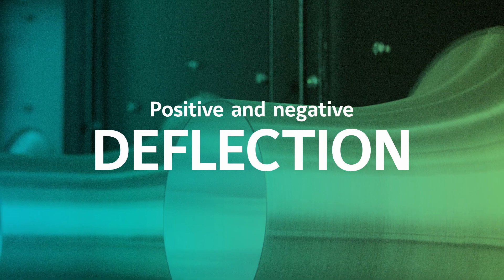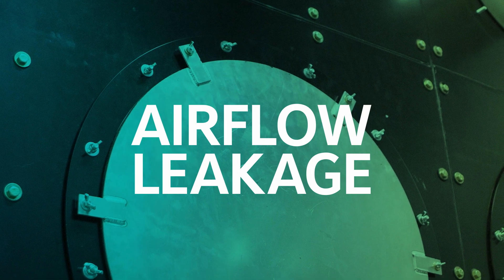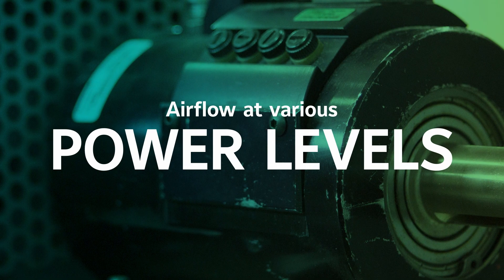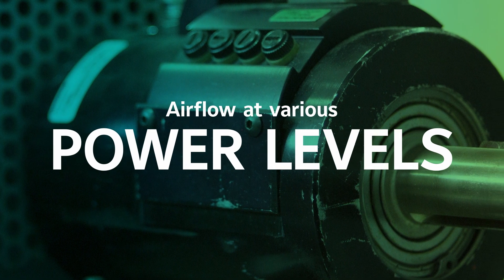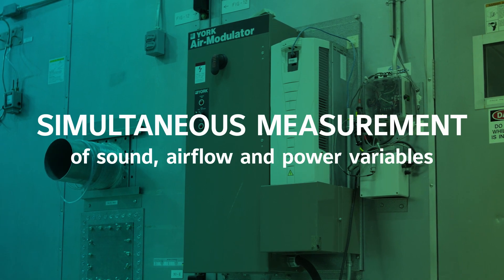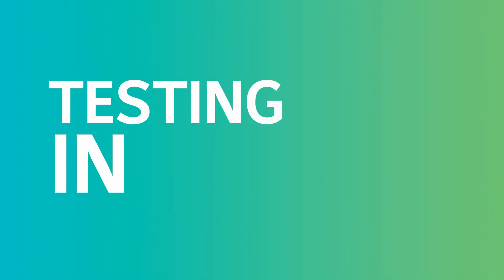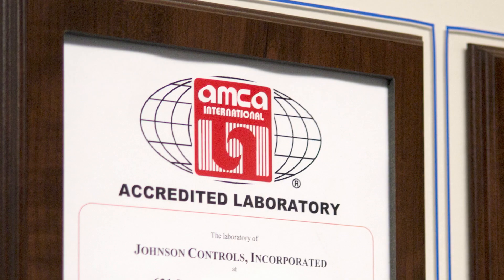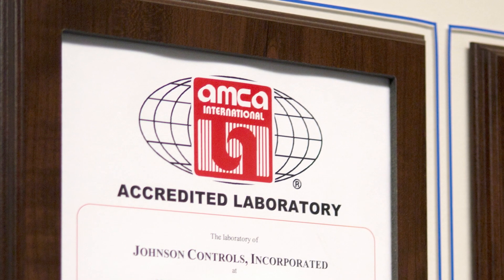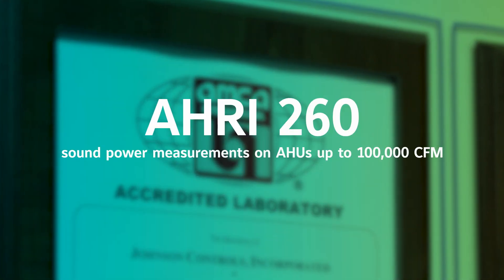With over 75 years of combined HVAC acoustic design experience, we have the knowledge to engineer solutions for even the most challenging indoor environments. Our acoustics and application engineers can design units to meet your critical sound requirements, including acoustic performance evaluation, air flow, and power use. At the Johnson Controls Advanced Development and Engineering Center, accuracy is fundamental to everything we do, and our test results are backed by world-class accreditation.